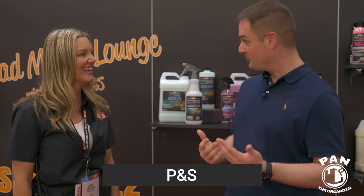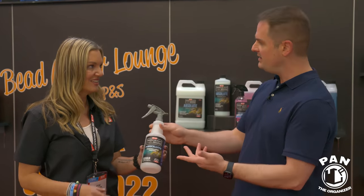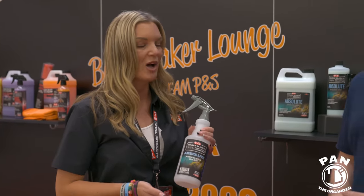Now at the PNS booth with Sydney, product specialist. PNS never had a rinseless wash before and decided to build something completely from the ground up — very different from what already exists. It's called the Absolute Rinseless Wash. Their chemist Dave worked on this and wanted something that did not already exist — it had to be as good or way better than anything on the market.